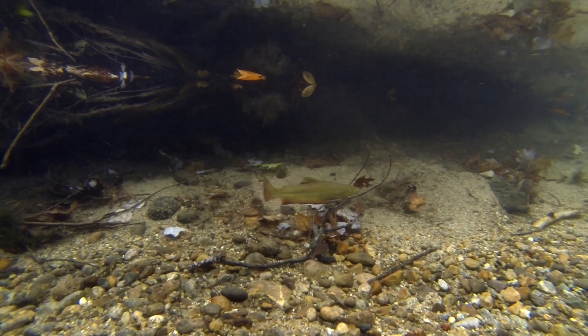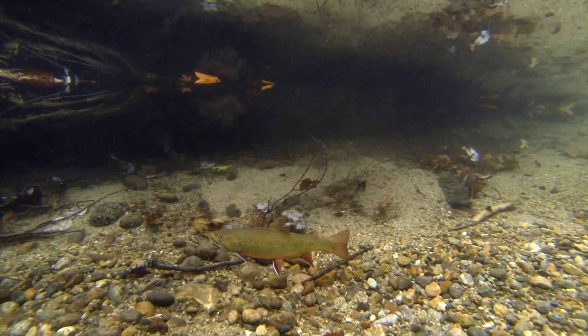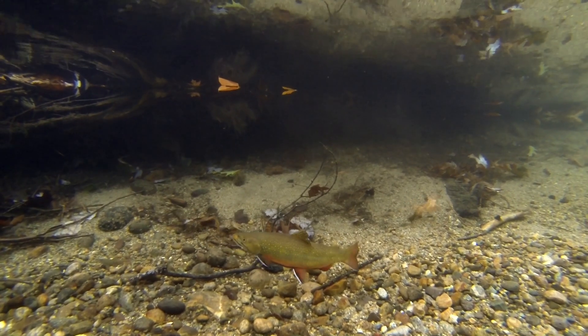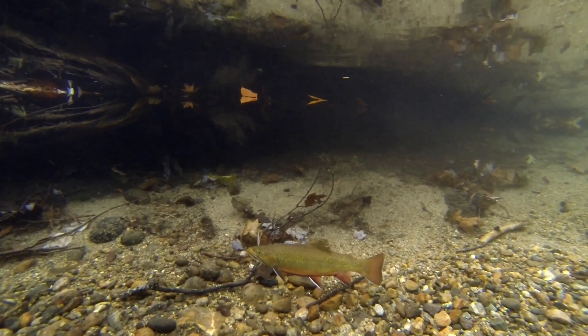New Hampshire's eastern brook trout are a native fish found throughout the state's many streams, lakes, and rivers. This cold water species thrives in cool, clean, well-oxygenated water.